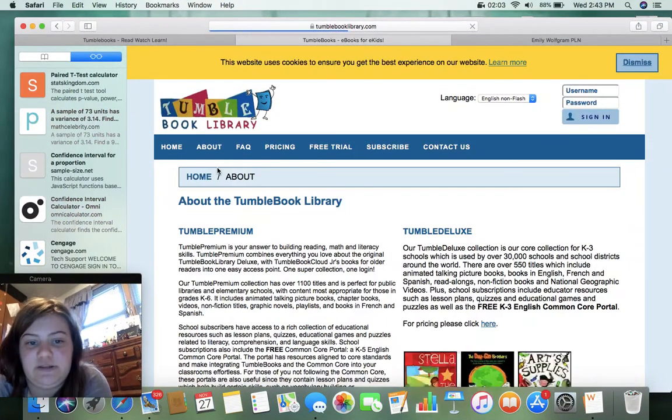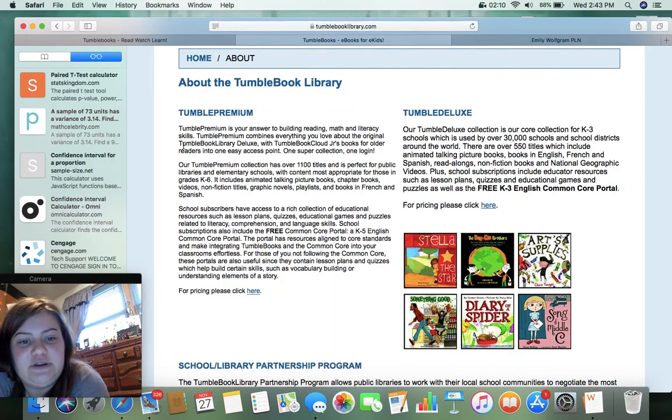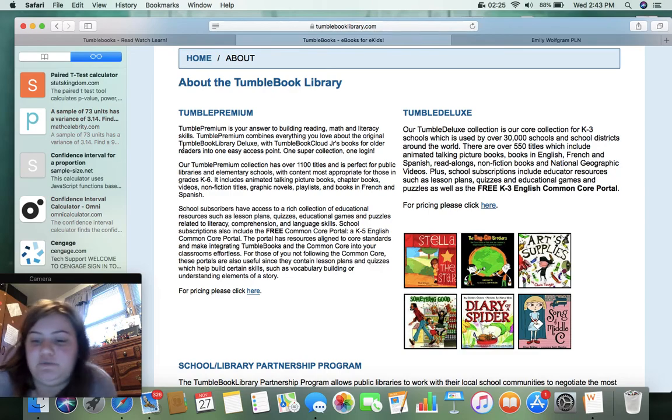About TumbleBook Library — so it says in this first paragraph here, Tumble Premium is your answer to building reading, math, and literacy skills. Tumble Premium combines everything you love about the original TumbleBook Library Deluxe with TumbleBook Cloud Jr.'s books for older readers into one easy access point, one super collection, one login.